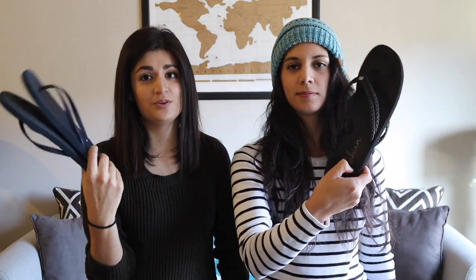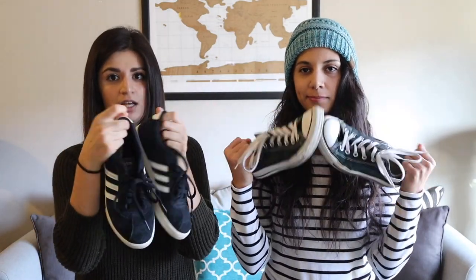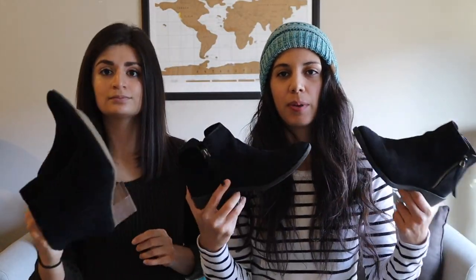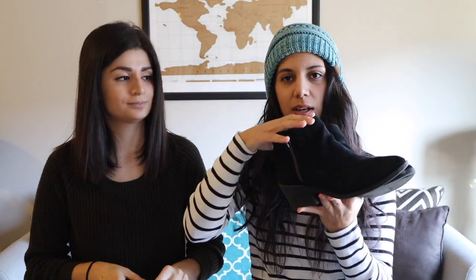Something every hostel traveler should bring is a pair of flip-flops — you can also use these for the beach and toss them when you're done. We're also taking walking shoes or tennis shoes: Candace has Converse and I have Adidas, just something comfortable to walk around in. For a dressier look in Europe, we're each bringing a pair of booties — comfortable but stylish, and they pack down easily.